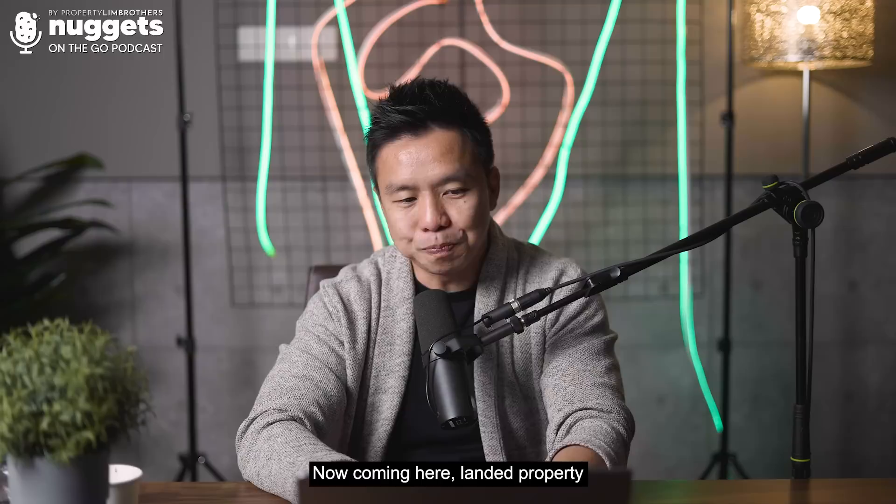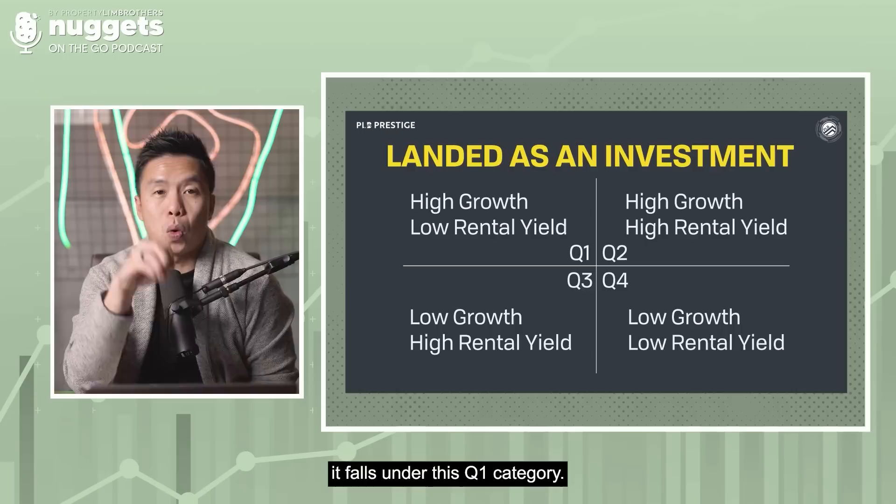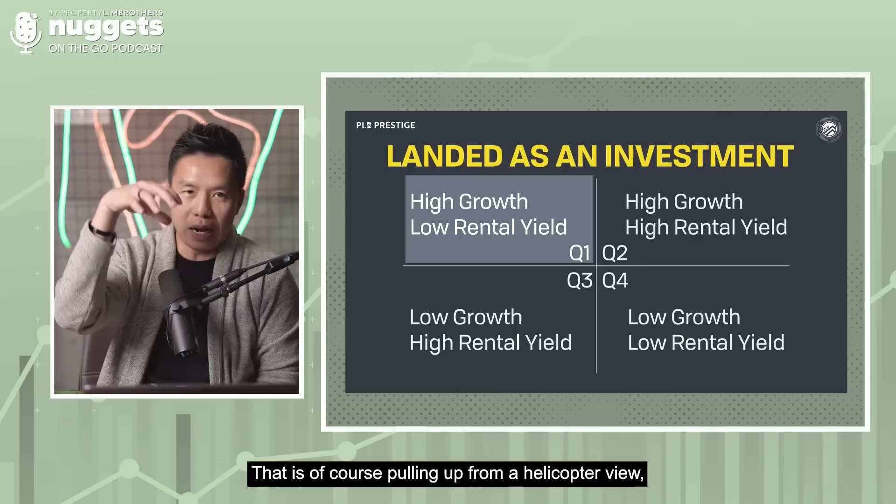Landed property is a very different type of property. A quick understanding is that landed homes — whether you're buying for your own stay or as an investment — fall under quadrant one. Quadrant one belongs to properties that are high growth but low rental yield. That is of course from a helicopter view looking at residential properties as a whole.